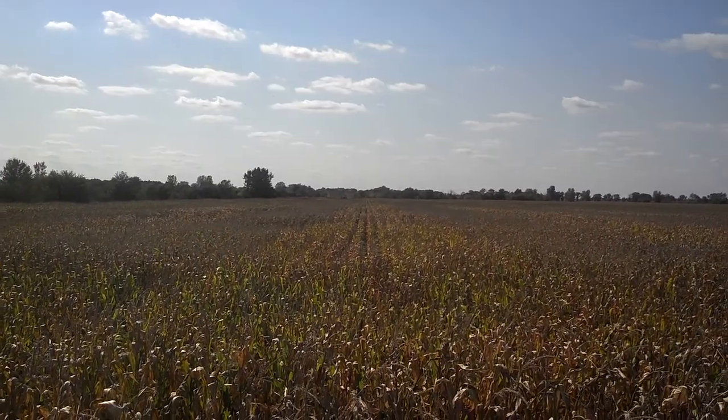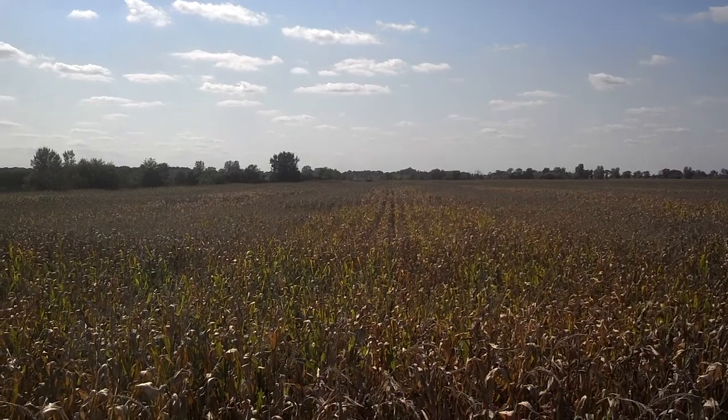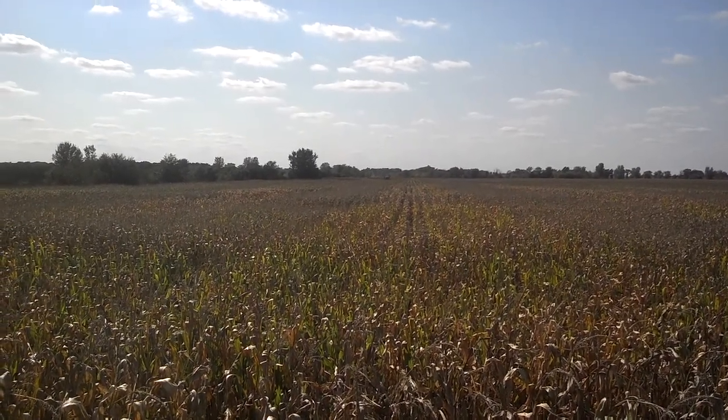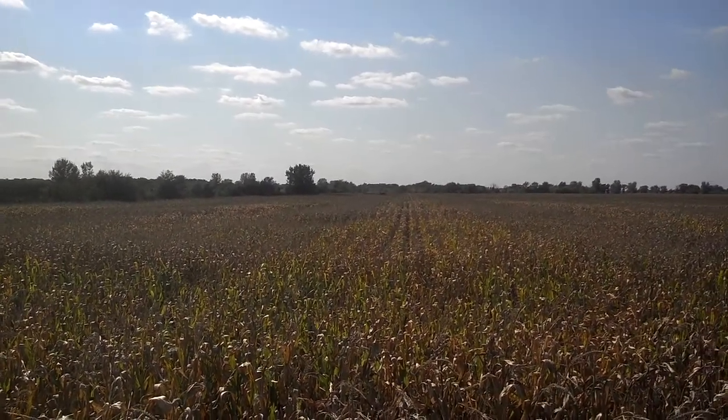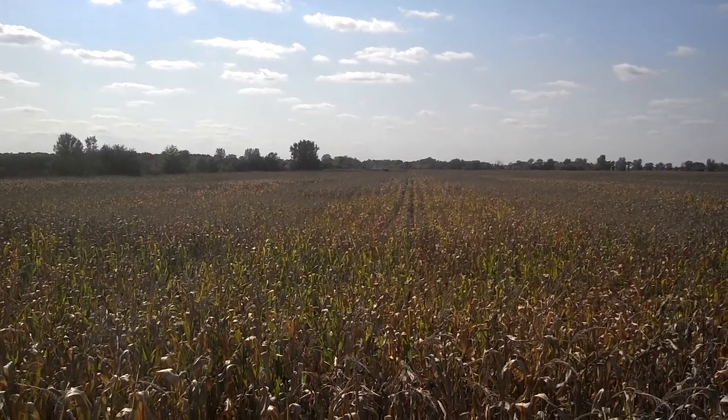We're up here over by Beaverville, northeastern Iroquois County. Matt's running the spray rig, I'm running the tender. We're heading over toward Ashcombe.